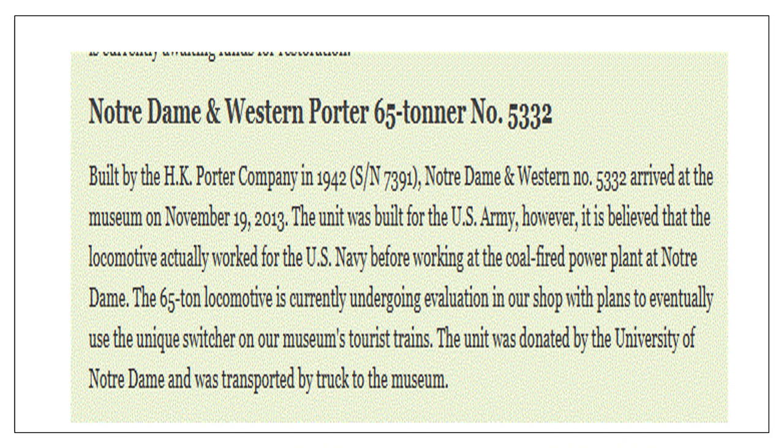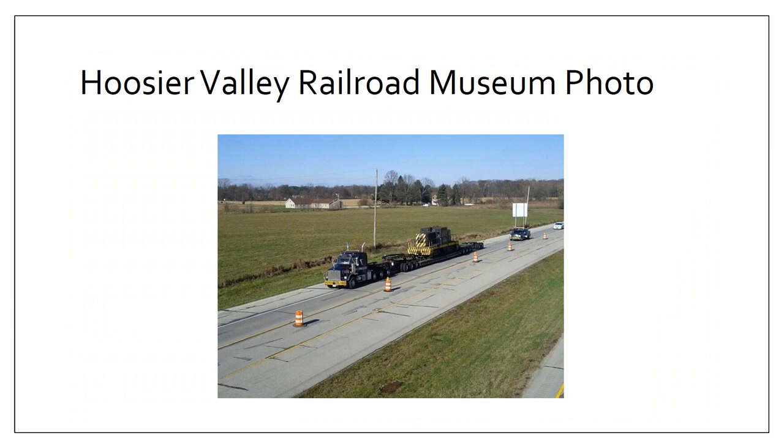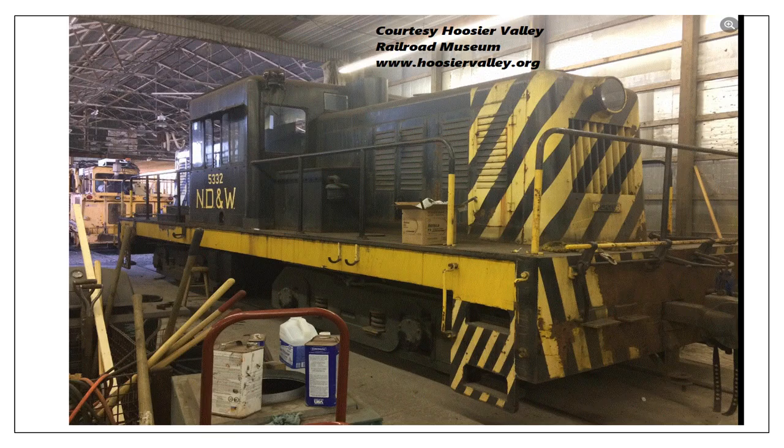Here's detailed information on the locomotive — the Porter 65-tonner, which is now at the Hoosier Valley Railroad Museum. They took possession of that unit in November of 2013. According to this, they believe it may have previously been used by the U.S. Navy before coming to Notre Dame. It is being worked on and repainted at the museum and may eventually be used to pull their excursion trains. Here's a look at the locomotive in transit to the museum by truck in 2013, and here's a look inside the museum once they took possession, when it was awaiting evaluation and refurbishment.